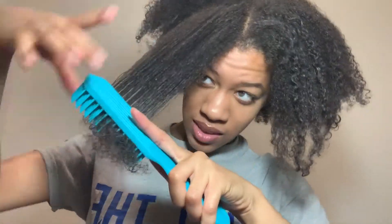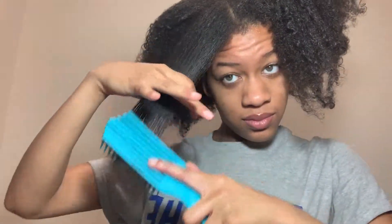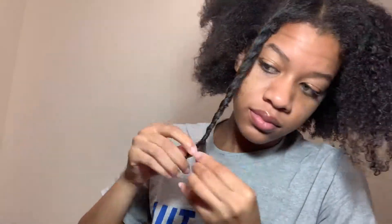I have tried the Denman brush and it's okay for styling — I don't really use it for detangling but I haven't used it as much as I used to. I also use a lot of wide tooth combs and I really like wide tooth combs, but this brush seems better than all of the above. So I'm just gonna go ahead and twist my hair and keep doing all the other sections, and I'm probably gonna be using this brush for the rest of my washes because it's just so good at getting through big sections of your hair without spending so much time detangling.